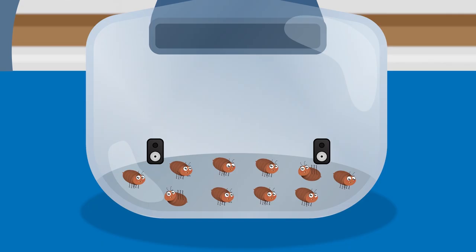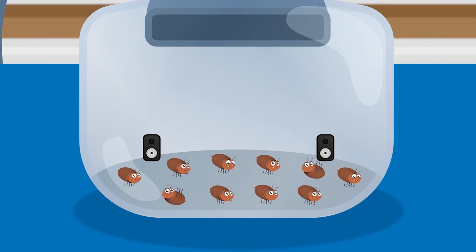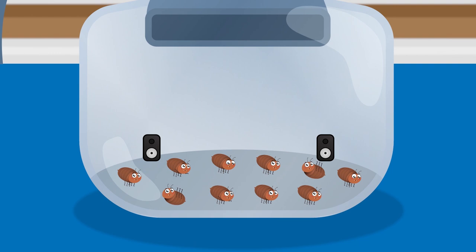Those pesky fleas are so troublesome. Look, they're carrying on with their party. Lily, you are now flea free.